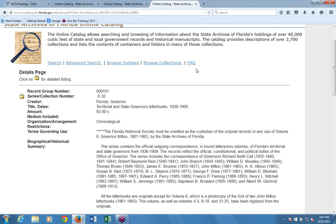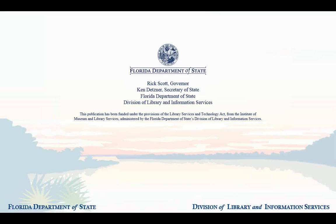Finally, if the Guides and FAQ don't answer your questions, our reference archivists are always available. You can email us at archives@dos.myflorida.gov, or call us at 850-245-6700. We hope you'll consider using the records of the State Library and Archives to conduct your research.